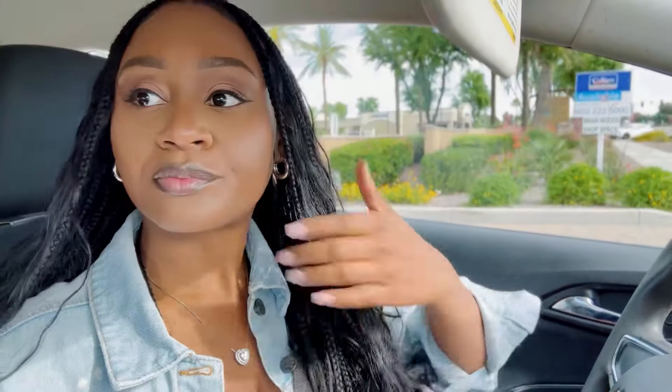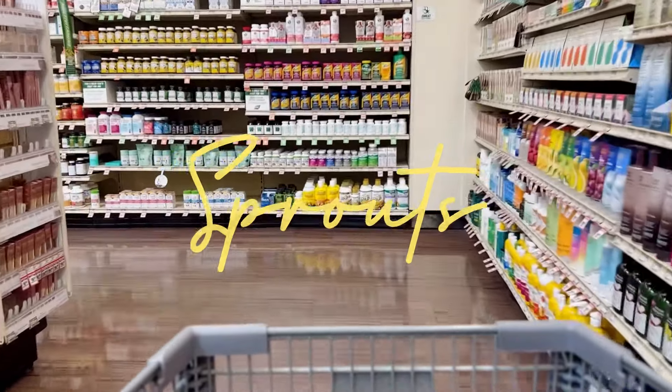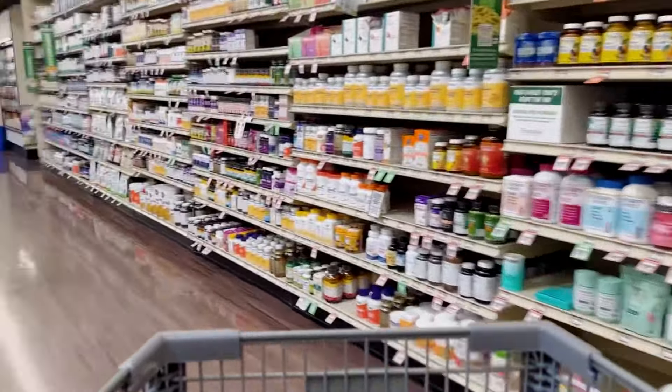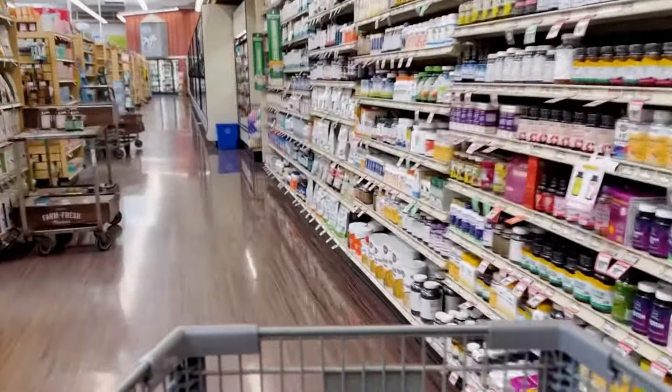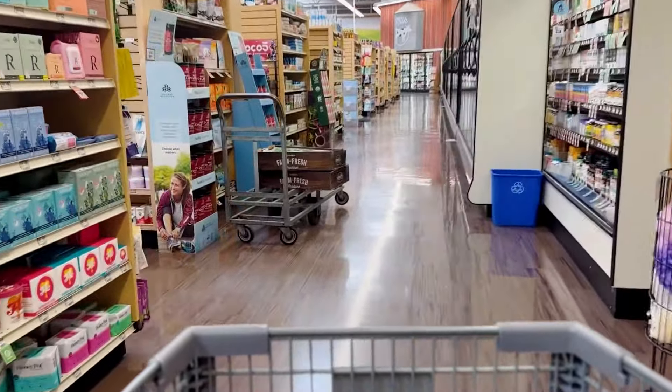Once I get my juice, I head to Sprouts. Out of all of the grocery stores that I shop at, Sprouts is really the main one. I spend most of my time here. If I'm going to any other grocery store, it's really because there are one-off items in other stores that I also enjoy.